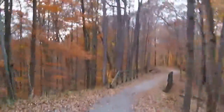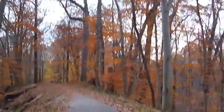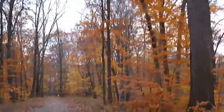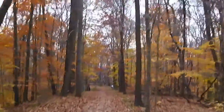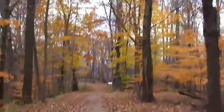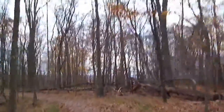Pretty much all downhill from here. That was pretty rough. Pretty much on top of the hill here. Signs are about prehistoric burial mounds — old Indian stuff.